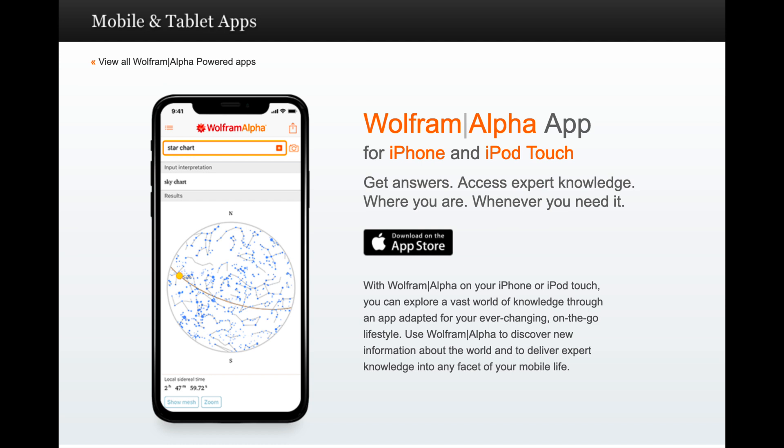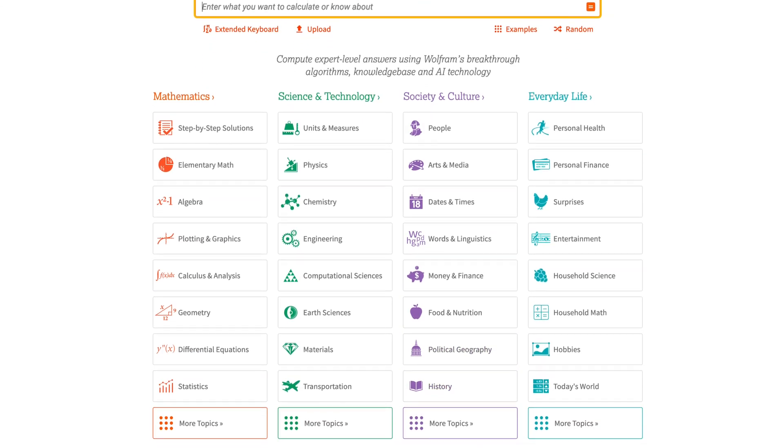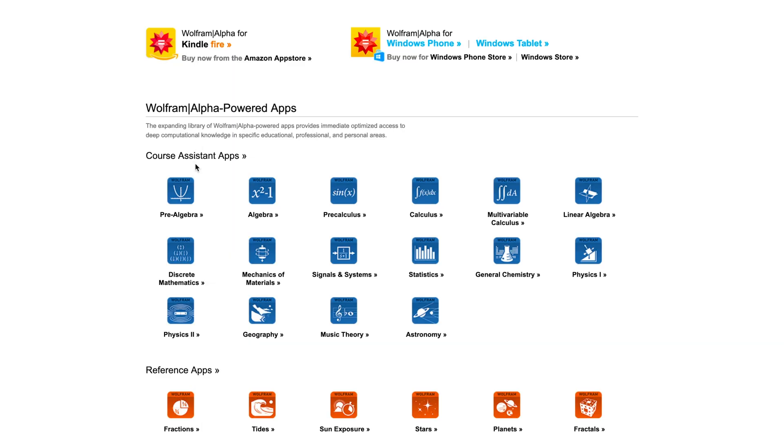The first app is Wolfram Alpha. This app and also website is also known as the Wikipedia of engineering. You can input many different questions, many different problems, many different things that you might be looking for, and you will probably find them there. It covers many different topics, not just engineering or STEM. Besides from just being a main app, it also has course assistance apps in case you're looking for help for a specific class.